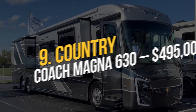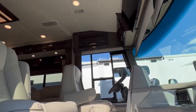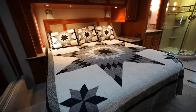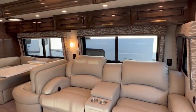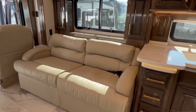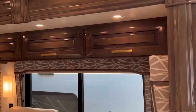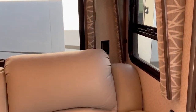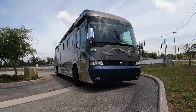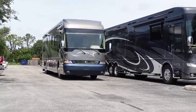Number 9: Country Coach Magna 630 — $495,000. The Country Coach Magna 630 is crafted from a converted bus and makes the most of its spacious interior by including a custom-made sofa, a large bed, chairs, a washer and dryer, going above and beyond what many would consider an average home. It is powered by a 600 HP engine, features a touchpad entry instead of standard door locks, and one side can be converted into a tiny balcony. Solar panels have been installed on the roof to reduce the RV's carbon footprint. This mobile mansion costs over $495,000.